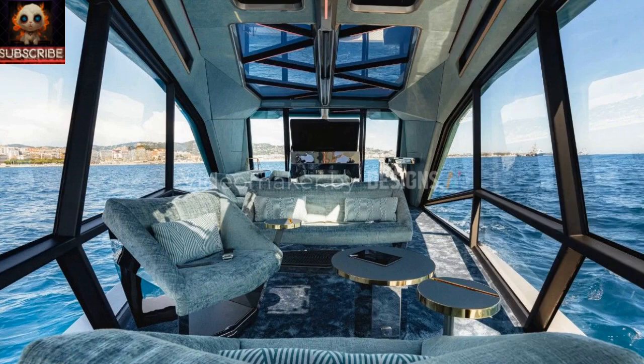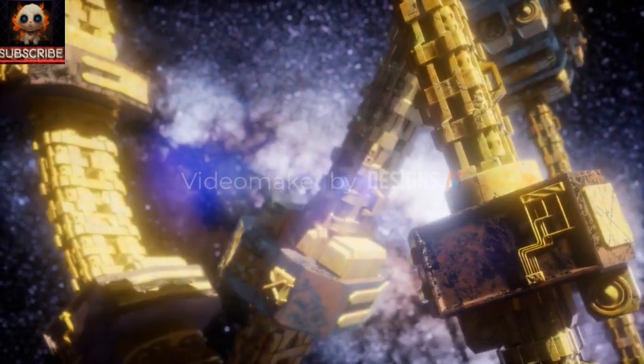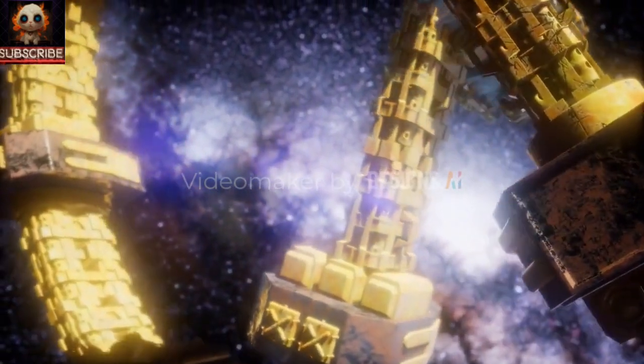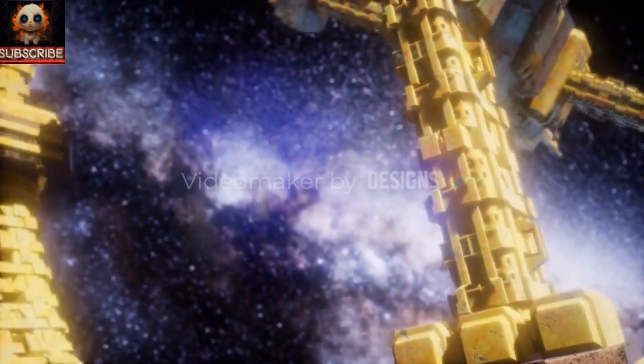The electric powertrain of the Icon consists of two 100kW electric motors, drawing energy from a total 240kWh battery pack supplied by BMWi. This eco-friendly propulsion system ensures a smooth and silent sailing experience, minimizing noise pollution and enhancing the overall tranquility of the journey.